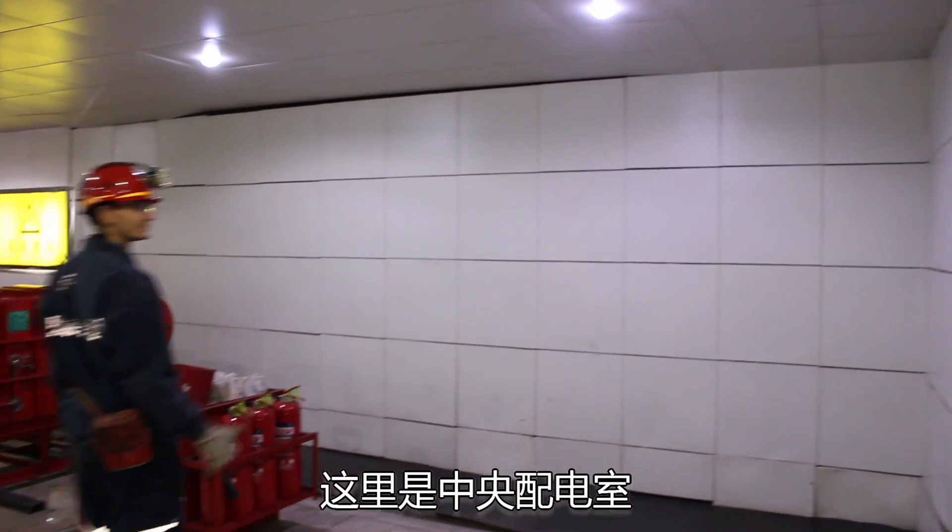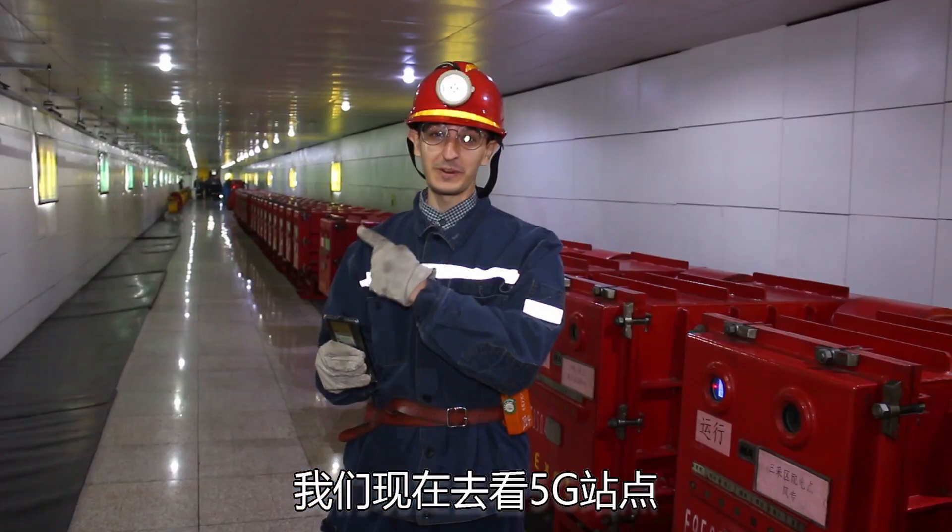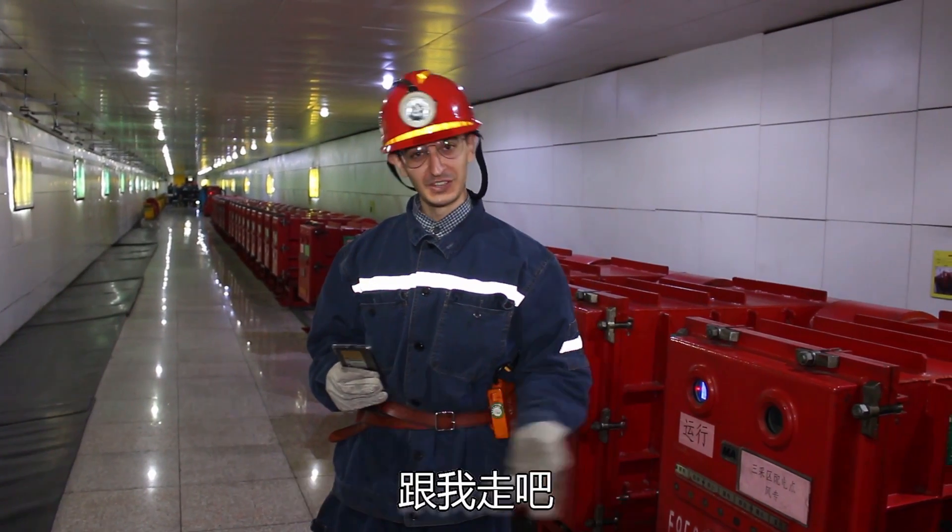This is the central power supply room, but the most interesting part is where we are going to check the 5G stations. So let's go have a look.